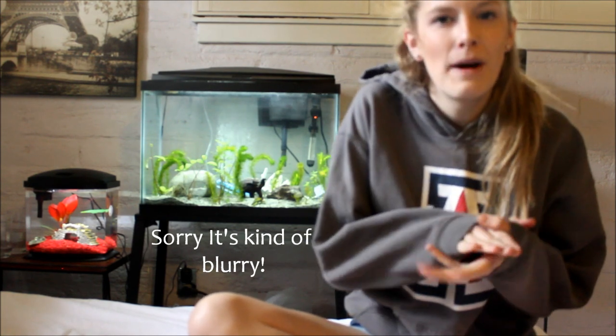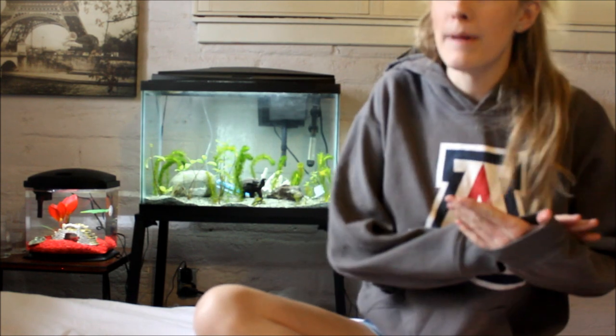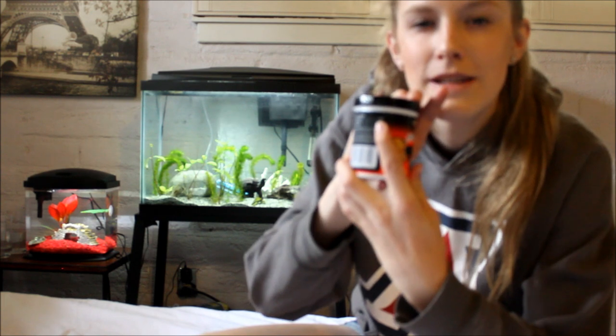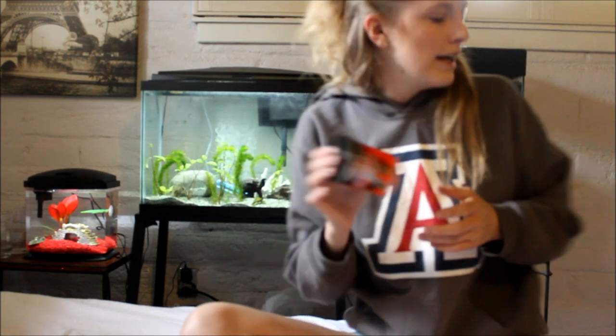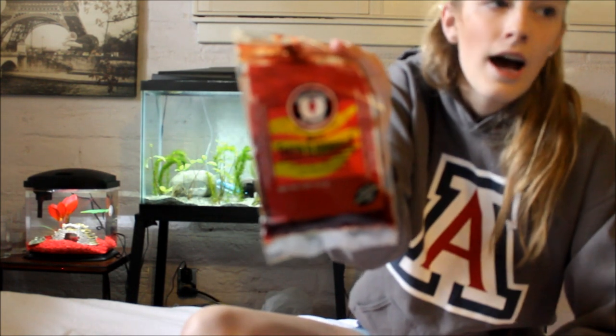Let's first talk about their diet. Green spotted puffers need meat-based diets — you can't just feed them tropical flakes, they won't eat that. The first thing I feed mine most of the time is freeze-dried krill. On the back you can see it says 60% crude protein, which is a really high percentage and really good for them. I use Omega-1 brand, but the brand doesn't really matter.